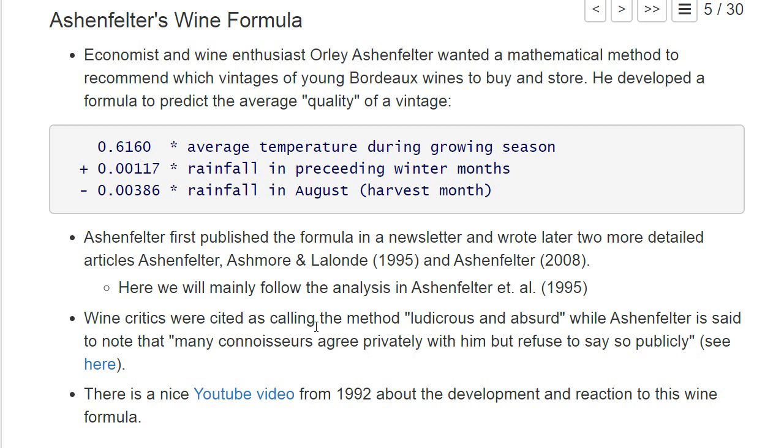In this chapter we want to explore this formula in more detail. We want to replicate how Ashenfelter came up with it and what sort of statistical method he used.